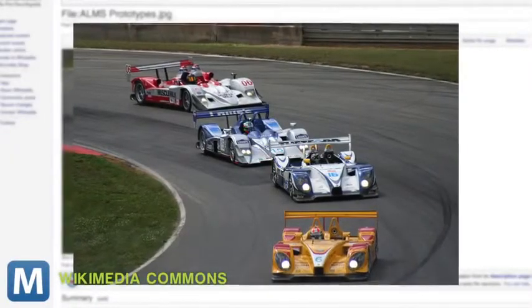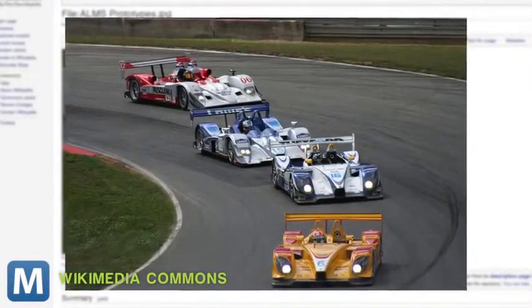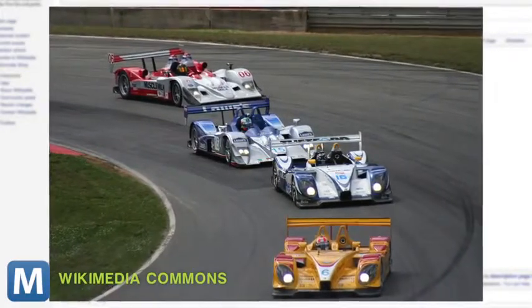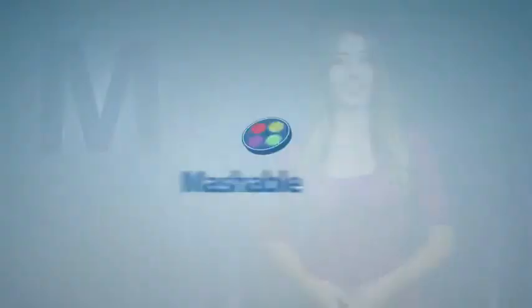Nissan says it will use what it learns to improve an eventual prototype class car — those are the big boys of Le Mans racing, some of the fastest circuit cars ever built. And tech will trickle the other way, too. Ziad tech could eventually make its way back into consumer vehicles like the Leaf.